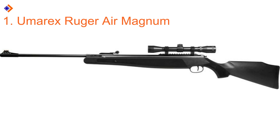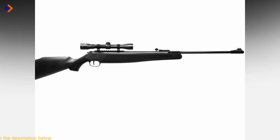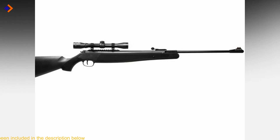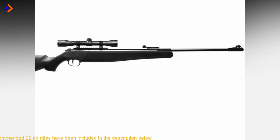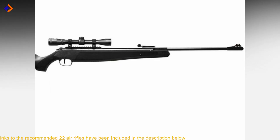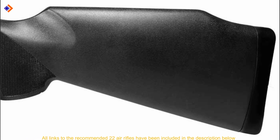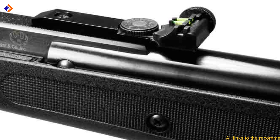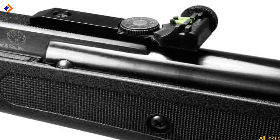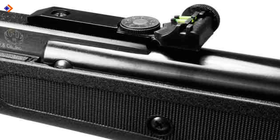Number 1: Umarex Ruger Air Magnum. Talk about incredible velocities in 0.22 caliber and the Umarex Ruger Air Magnum has it all for you. It fires alloy pellets at 1200 fps and lead pellets at 1000 fps. The air rifle is built on an all-weather synthetic stock — a Monte Carlo stock with a rubber recoil pad on the butt plate. The Umarex Ruger Air Magnum is a break barrel powered by a spring piston. With a 42-pound cocking effort, that's quite a lot of energy — be sure to brake harder.